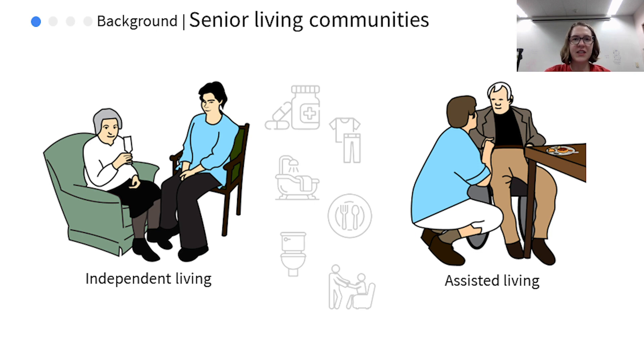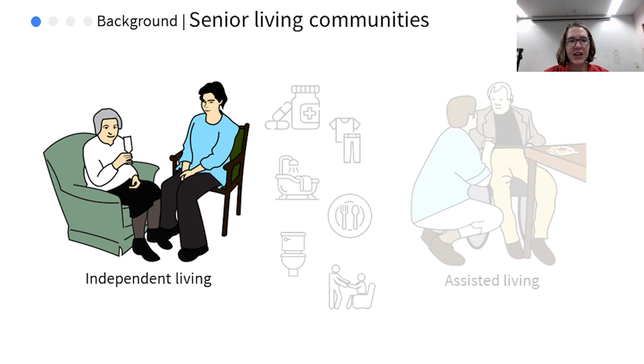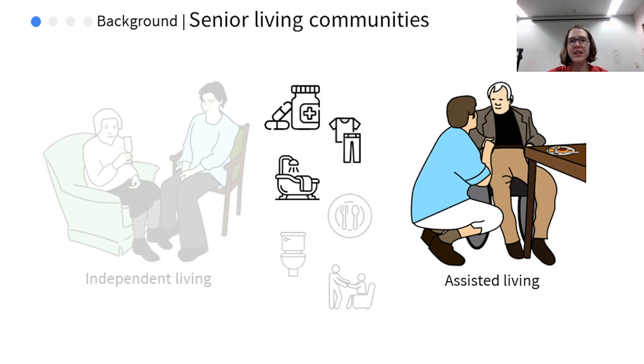We conducted our study at a senior living community. These facilities provide accommodation to aging individuals with a wide range of care needs. On one hand, we have independent living, where residents live in apartments complete with their own kitchen. They have a caregiver on-site to assist with smaller tasks like medication management, showering, or getting dressed, but these residents live almost completely independently. On the other side of the spectrum is assisted living, which is for individuals who require significantly more care with activities such as using the toilet, transferring from a chair or bed, meal preparation, picking up items that have fallen to the floor, and so on.